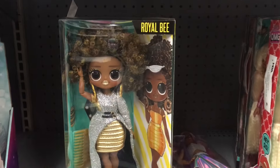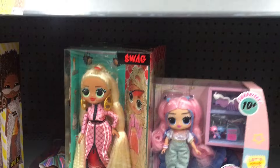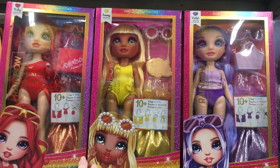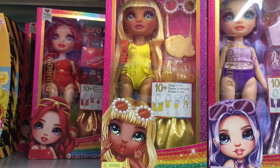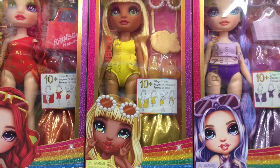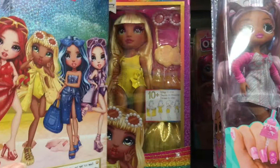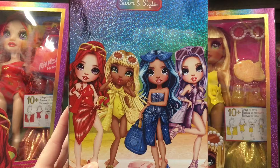Down the doll aisle itself they don't have too much. They do have some of the economy LOL OMG dolls which look pretty cool, as well as some of the Rainbow High swimsuit ones, which are fun. They sell the separate packs - we just have these three. Let's look on the back if there's more - there's the blue-haired one too. Cute.